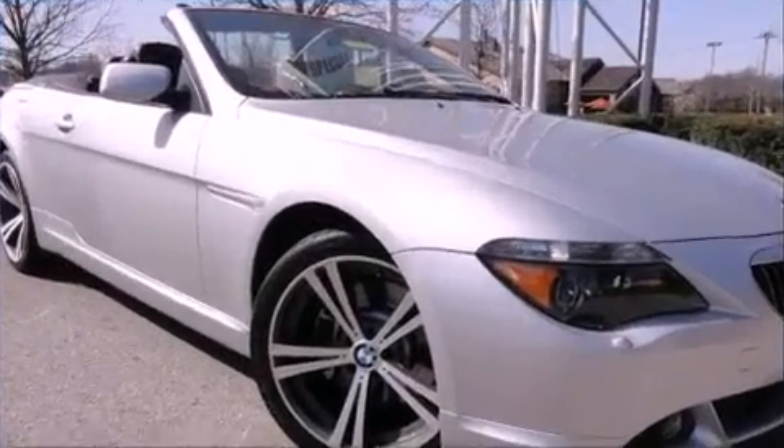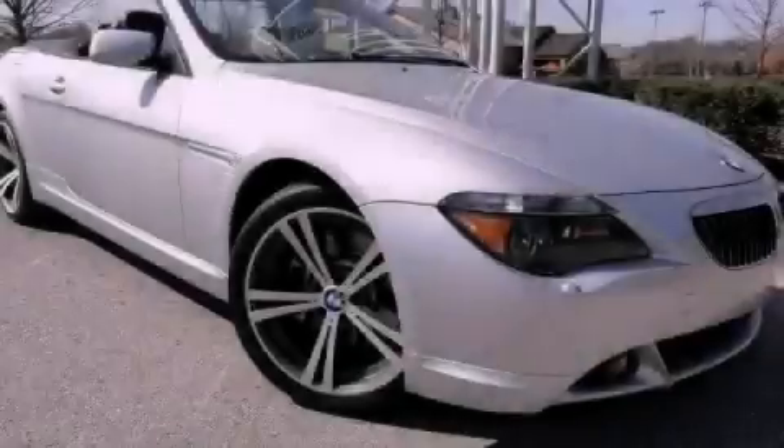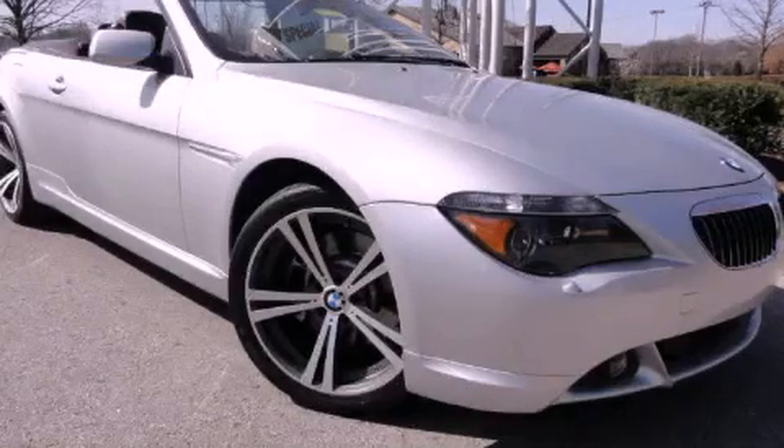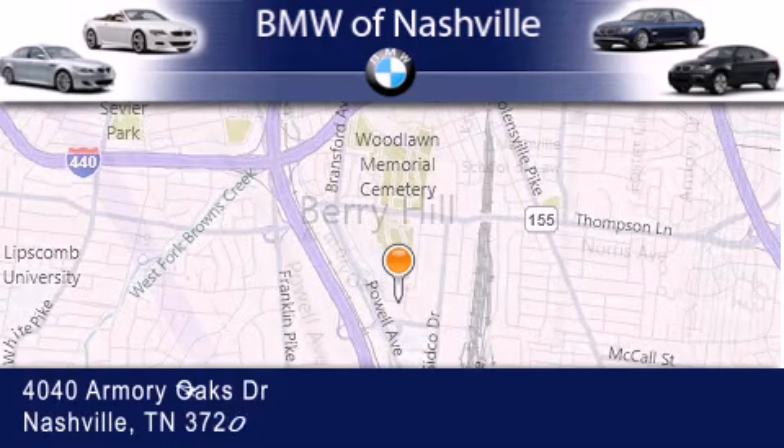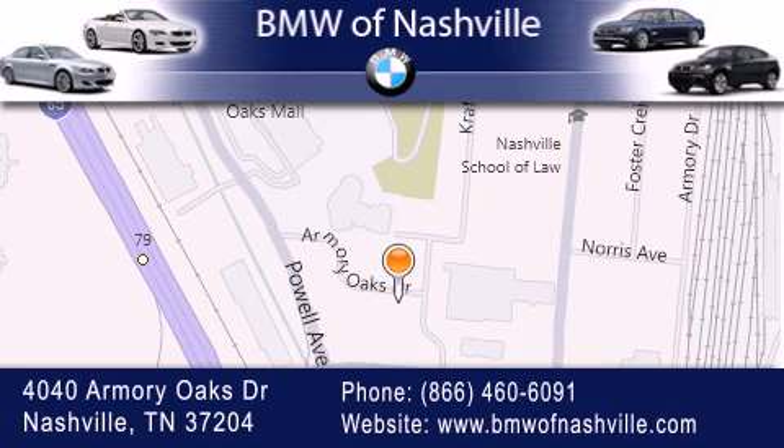This vehicle won't last long at this price. Call and arrange a test drive now. BMW of Nashville is located at 4040 Armory Oaks Drive in Nashville. Our goal is to exceed all of your expectations to ensure that you'll return for future visits.